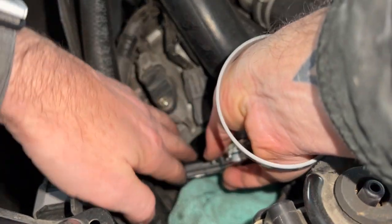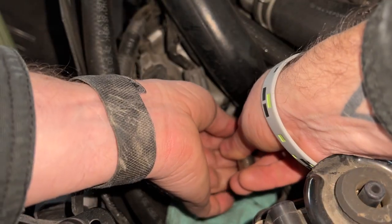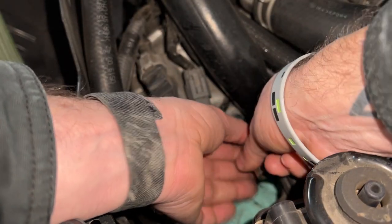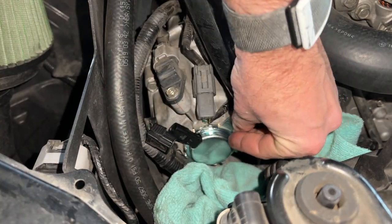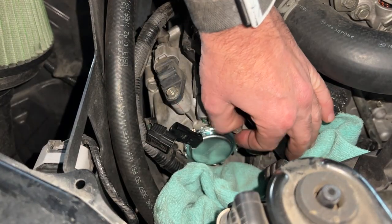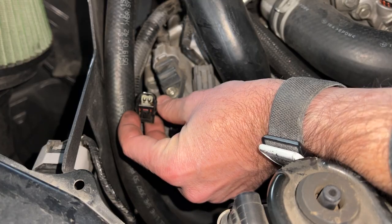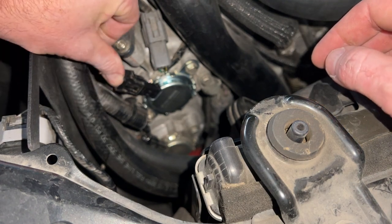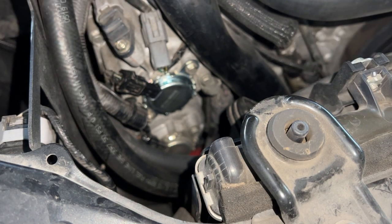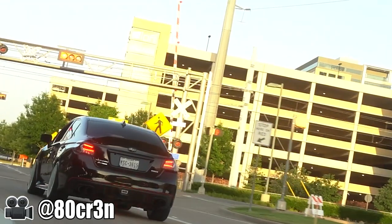Putting the new one in is just the opposite — put the gasket on, slide it in, put the bolts in, and that's that. It took me maybe five minutes to do it, and in this video it took even less time. Honestly, the hardest part was getting to the bolts and getting the hoses out of the way. The part is about $120 or so, so it's really not an expensive fix. If you found this video helpful, leave a comment, and if there's anything you want to see from me, hit the like button and subscribe. Thanks for watching — see you in the next one.